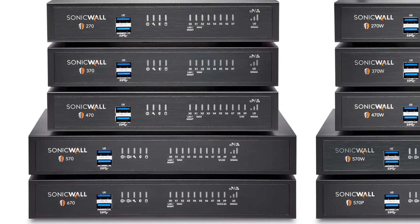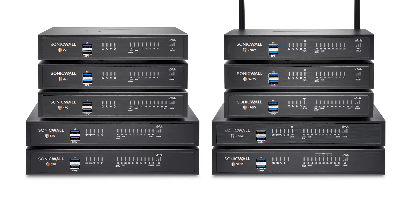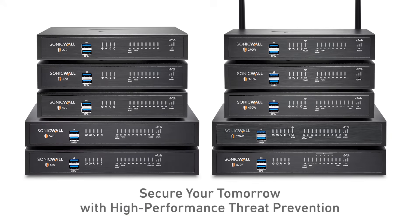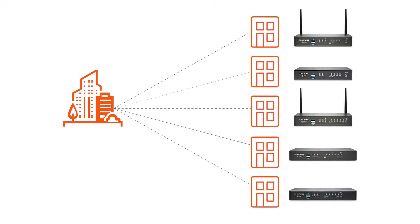Available in models ranging from the TZ270 up to the TZ670, the SonicWall TZ Series helps you secure your tomorrow by delivering high-performance threat prevention, whether you're protecting a single office or securing dozens of branches across a distributed enterprise.